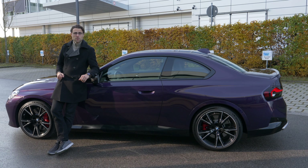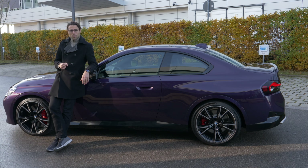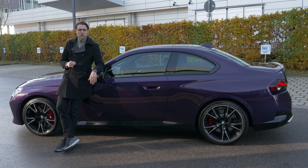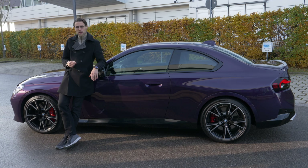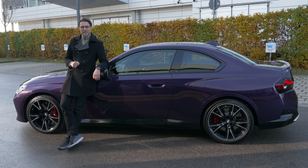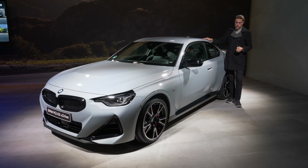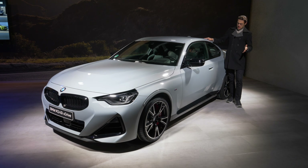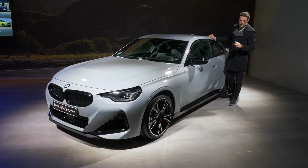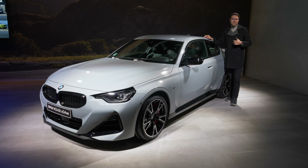Regarding suspension, the base 2 Series Coupe always starts with progressive dampers. When you go for the 240i model, you get a fixed sports suspension, unless you opt for the adaptive M suspension, which balances sportiness and comfort — we'll find out in the driving part very soon. Here's another color choice: Brooklyn Gray, an urban rebel style, also with 19-inch wheels and accentuations around the wheel arches, as these are performance tires in the technology pack.